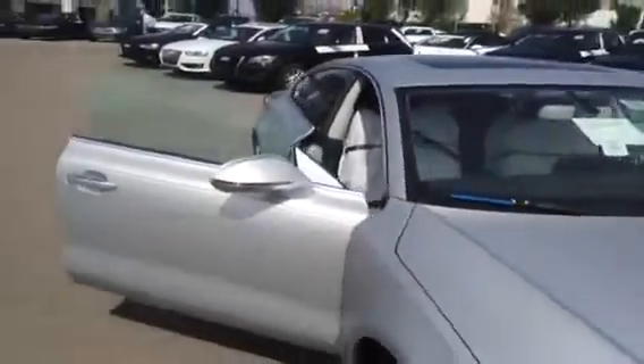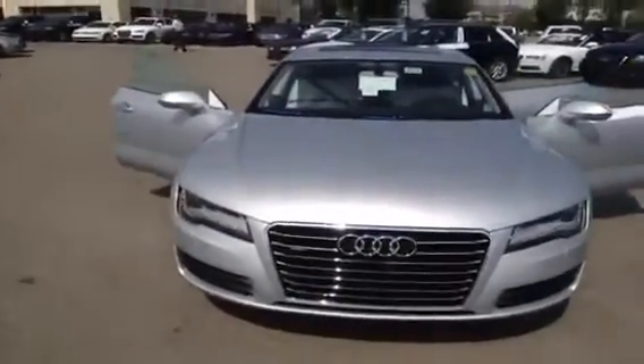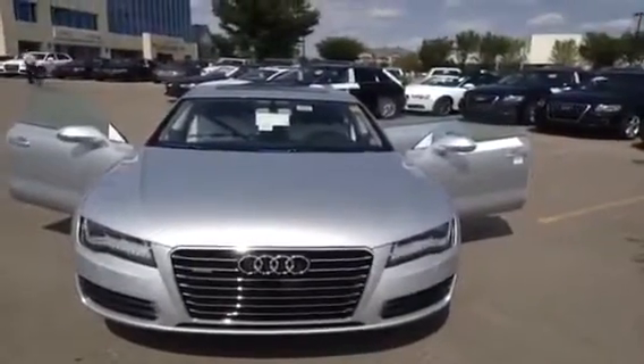If you'd like to view this 2013 A7, come on down to Glamour Audi, speak to one of our Audi brand specialists, and they'll be more than happy to answer any questions you might have on this A7.